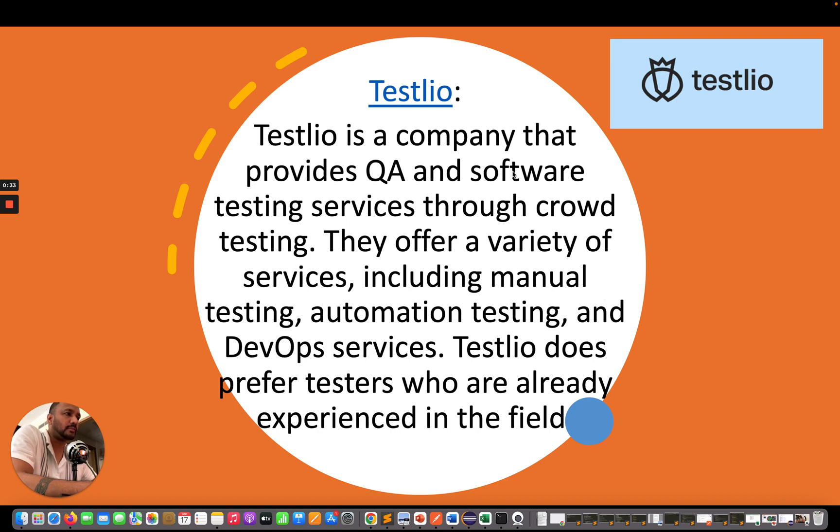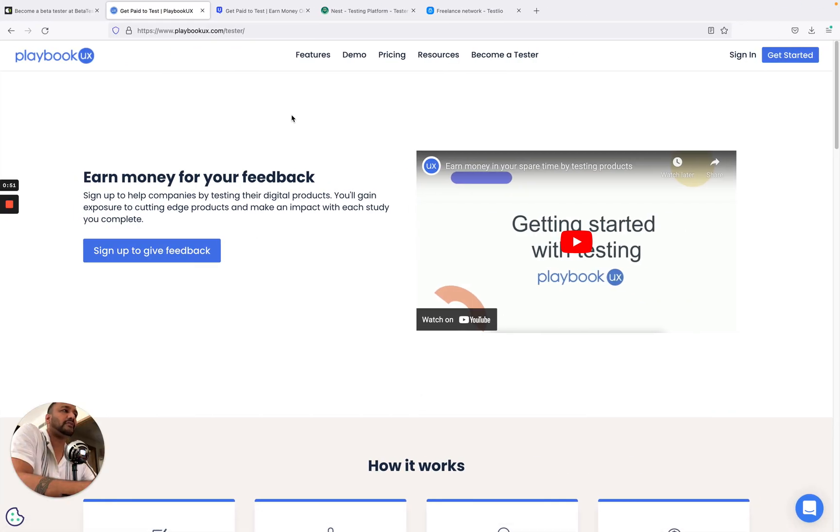The first company we're talking about is Testlio. Testlio is a company that provides QA and software testing services through crowd testing. They offer a variety of services including manual testing, automation testing, and DevOps services. Testlio does prefer testers who are already experienced in the field.